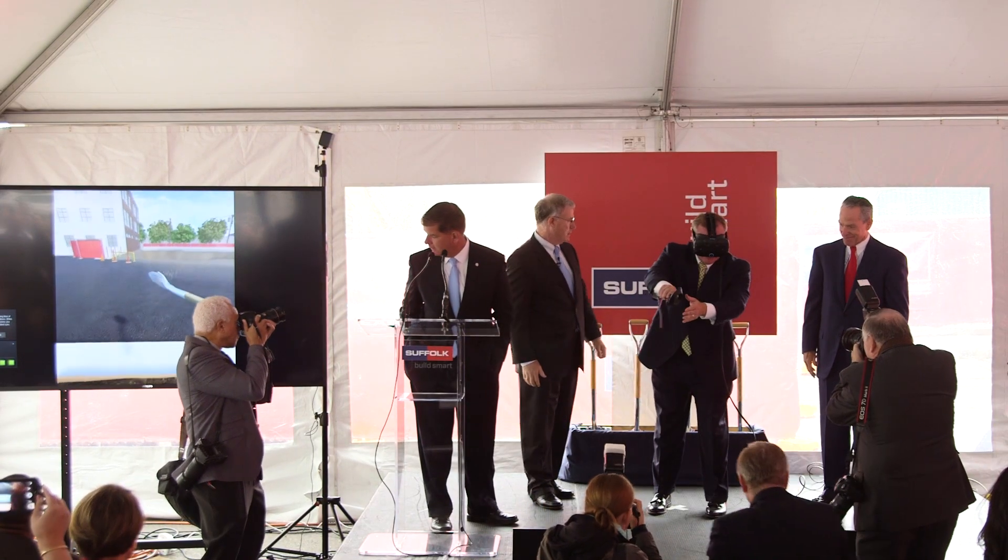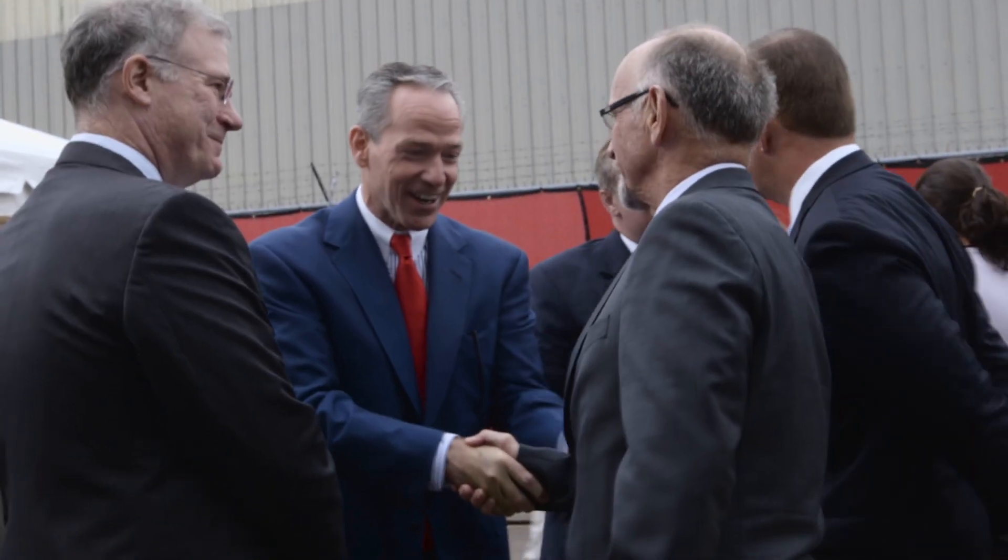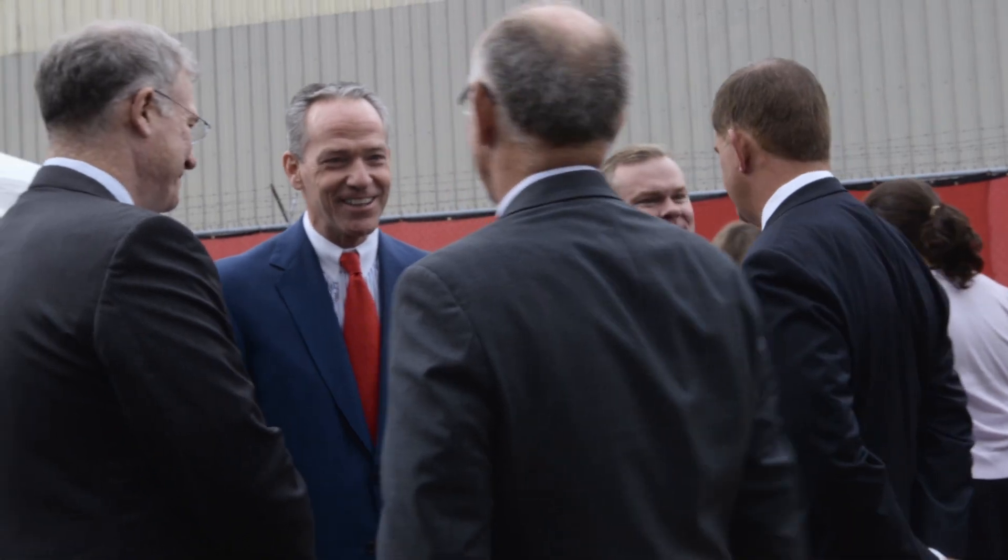We had a very limited time frame — about four weeks to put this together. There were a lot of delegates and VIPs in the crowd, so we wanted to make sure it just went off without a hitch.